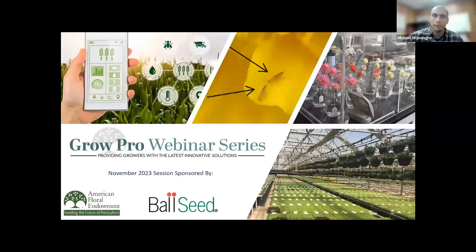Today's session is on cut flower production in the northern U.S. On behalf of the endowment, I'm excited to be part of AFE's Grow Pro Webinar Series that features a new topic every month presented by an industry expert. The webinars are free to everyone thanks to the generous support of AFE's sponsors. This session is sponsored by Ball Seed. You can find more information on AFE's website at endowment.org/growpro.